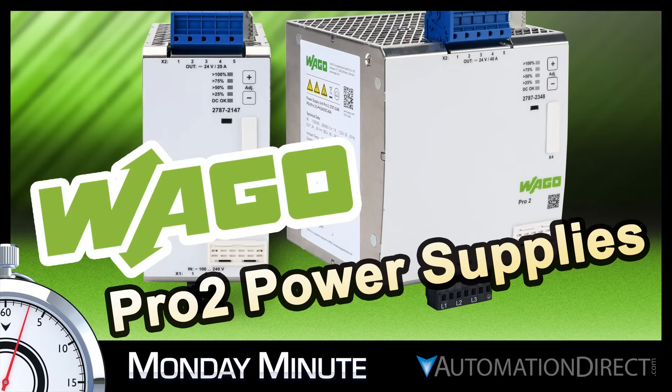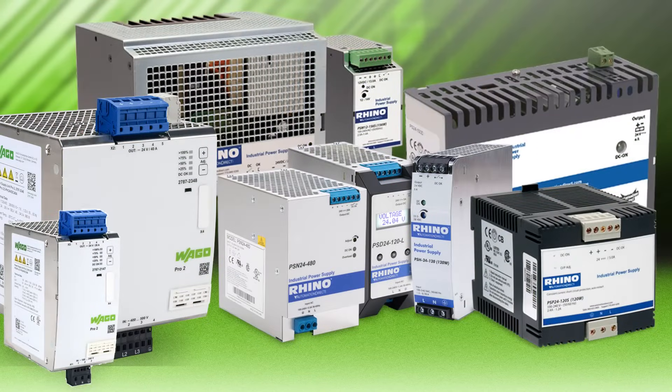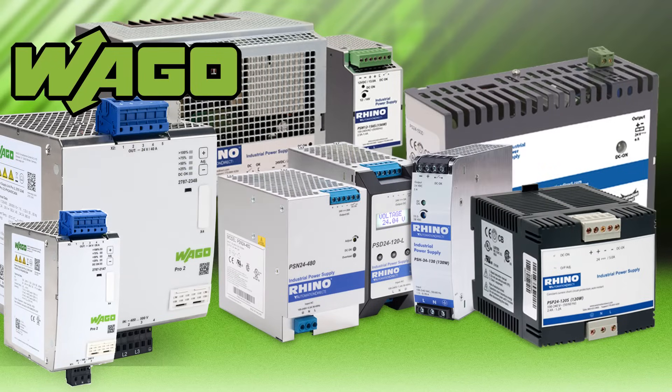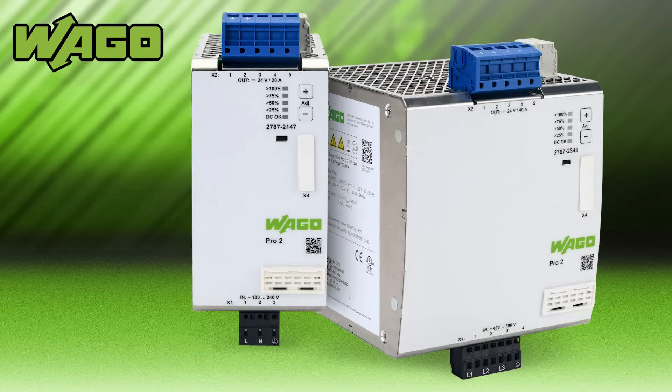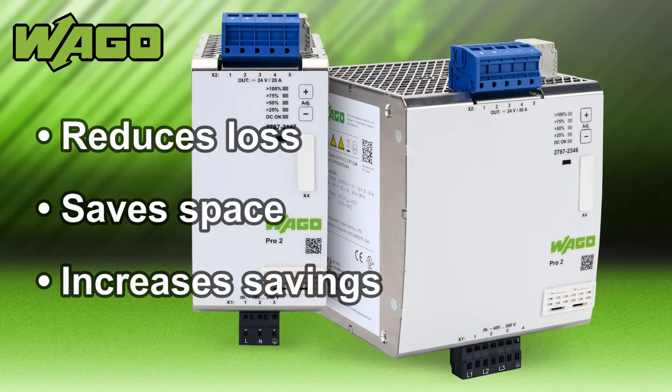AutomationDirect's Monday Minute. AutomationDirect has an extensive lineup of performance power products with Wago brand power supplies as well as our own brand of Rhino power supplies. The Wago Pro 2 high efficiency power supplies reduce losses, save cabinet space, and increase energy savings.